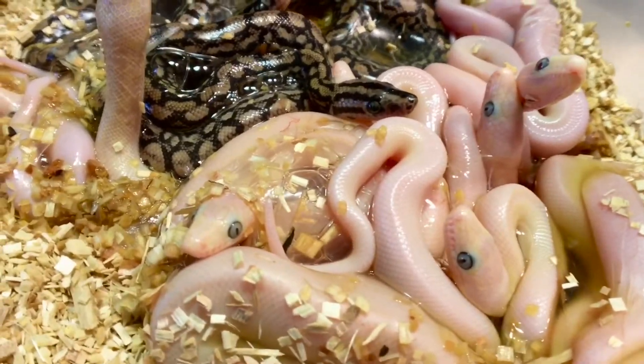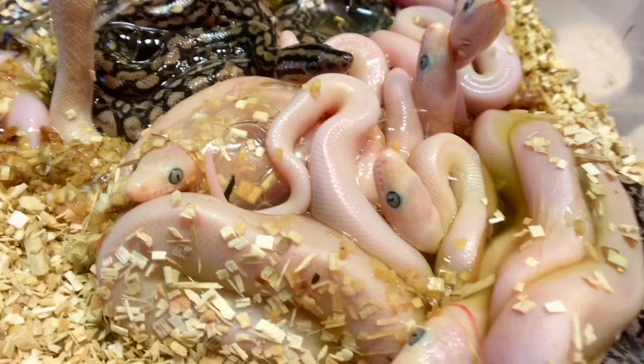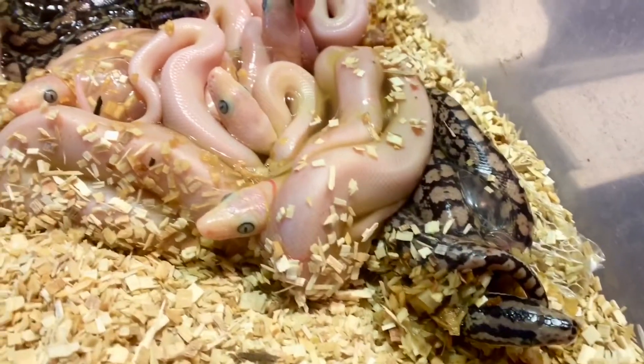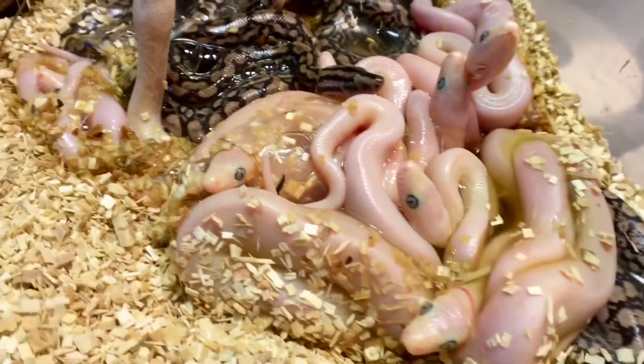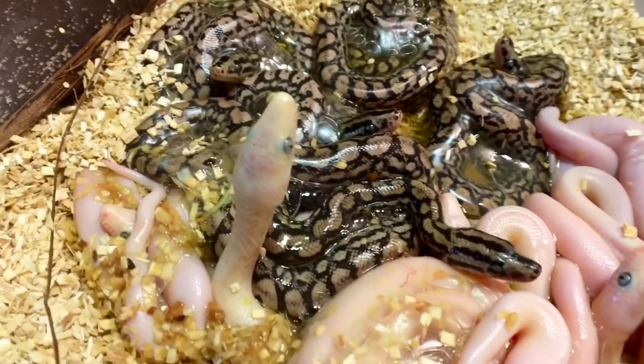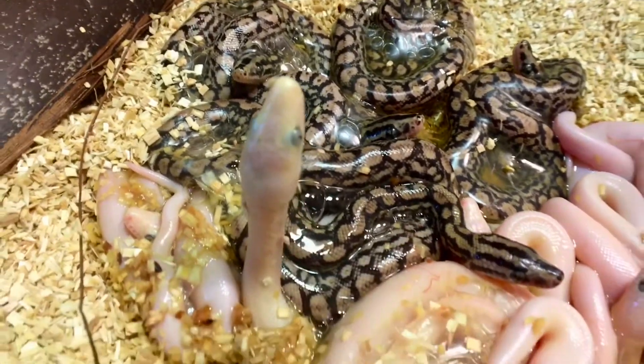I do understand that the birthing process is probably going to gross some people out, but you know what — you didn't look that great when you were born either, so it is what it is.